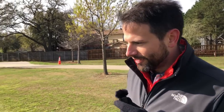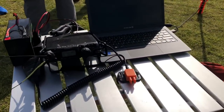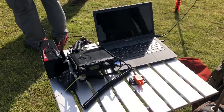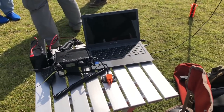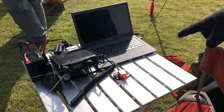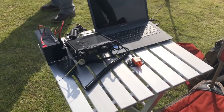So, what do you got here? I've tried to pack as many bands and modes into a backpack as I could. Got the FT818. Little Evolve laptop — it all runs on 12 volts. I've got my little K6ARK paddles here. Shout out to Adam. I love those. Those are great. All his prints are top notch.